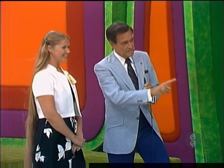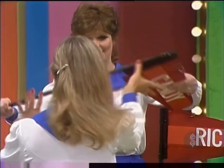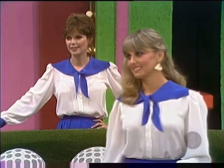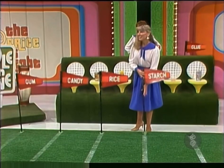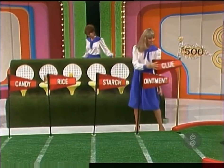Tell me which one of those is the least expensive, Renee? The Dentyne. The Dentyne will go on the first line — you move one line closer to the hole for the putt with each one you get right. The candy goes on the next line. The rice — put that on line number three. Which one is the least expensive of the three products left? The starch. Now you have ointment and glue. The ointment on the next line, and the glue on the last line. Now, if you're right about all of those, we're going to give you $500, and you'll putt from the line right up there by the hole.